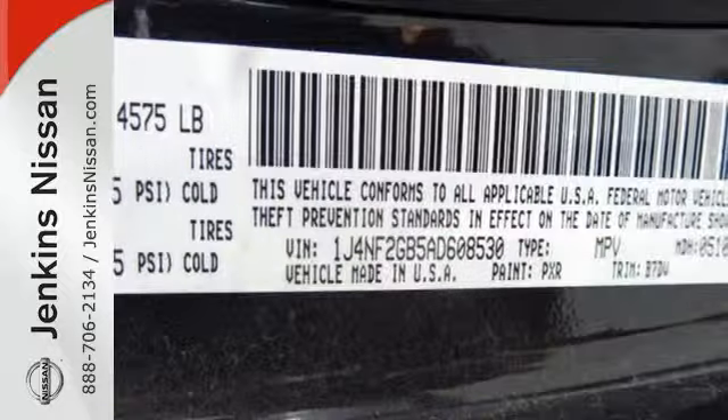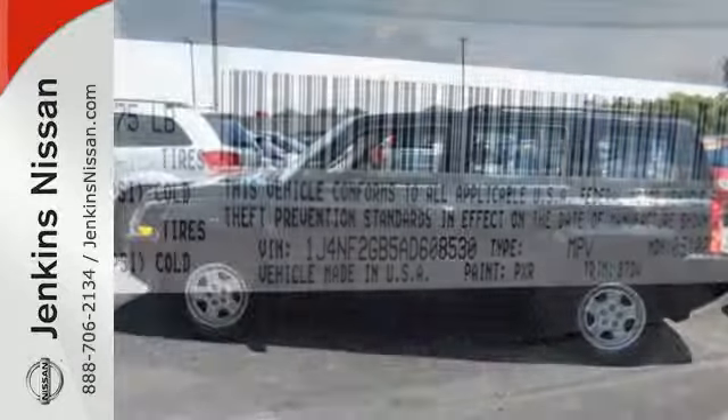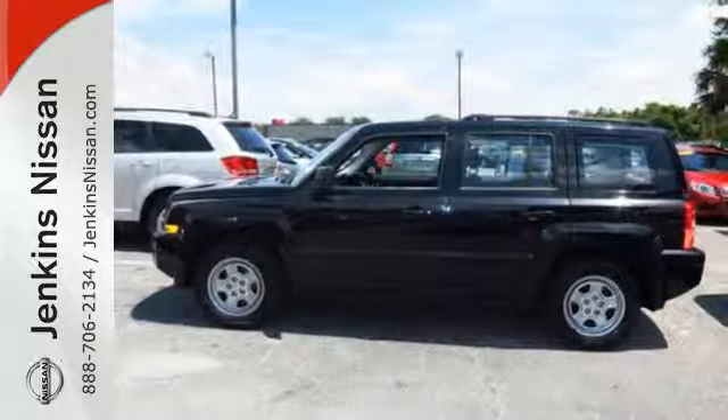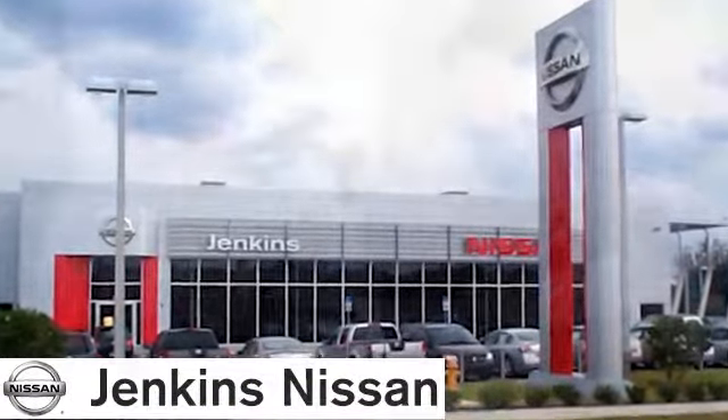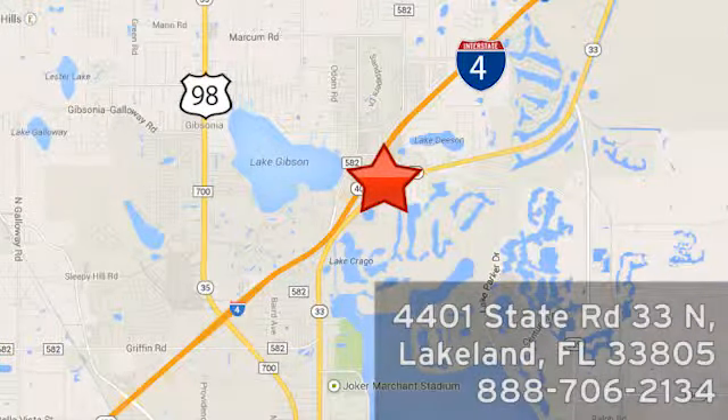Whether you're looking for a rugged Jeep for the off-road or a smooth car-like ride for your everyday commute, the Patriot is an excellent choice. At Jenkins Nissan, honesty is our policy. We're conveniently located at 4401 State Route 33 North in Lakeland, Florida.